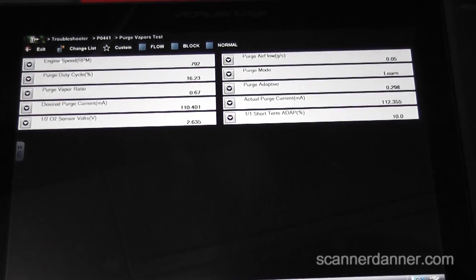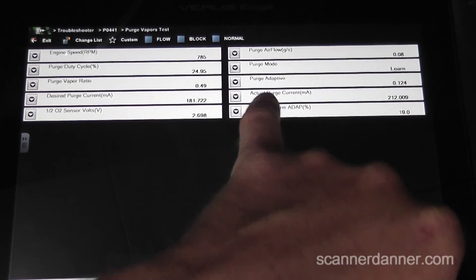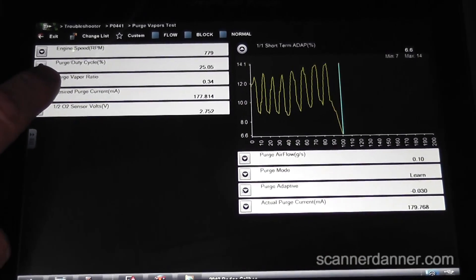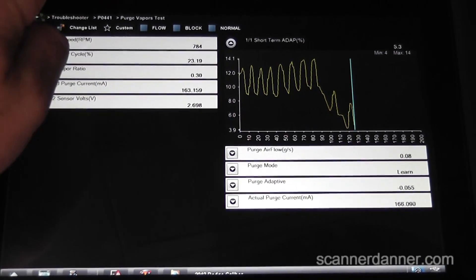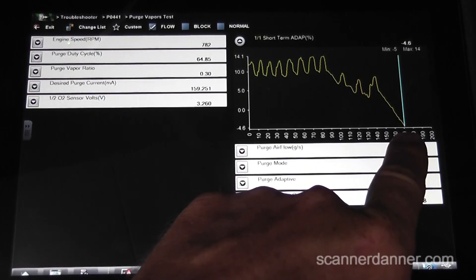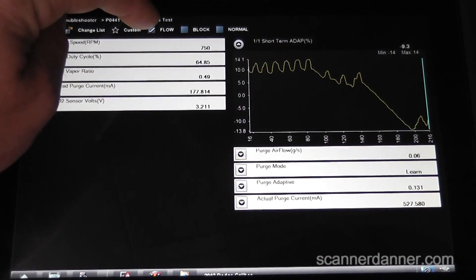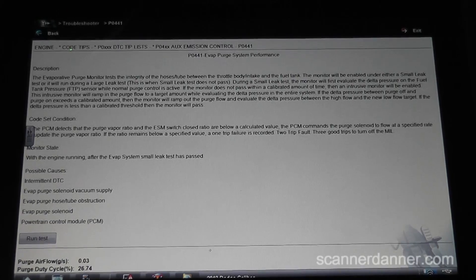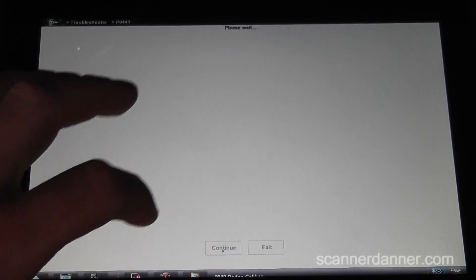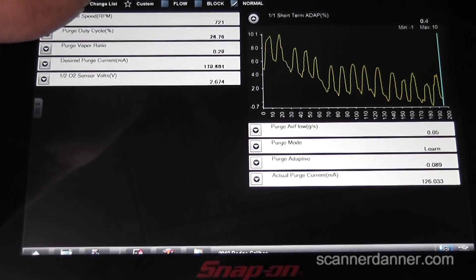Watch our short term adaptive memory — it's at about 9 to 12%. Purge duty cycle is actually on right now, purging a little bit. I want to control this — hit flow. It went to 64%. See how negative the fuel trim is going? That means the purge valve is taking fuel from the charcoal canister right now — it is actually working. So what that means is this fault is not present. This purge valve is working the way it's supposed to. These are known for purge valve problems.